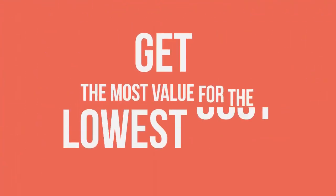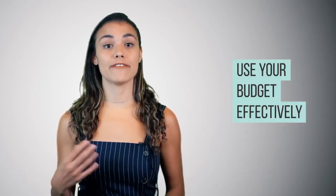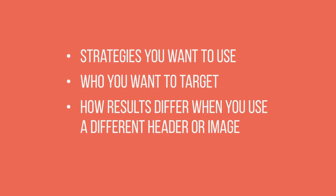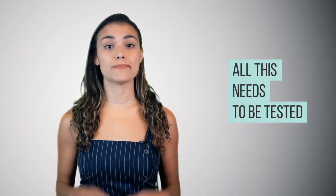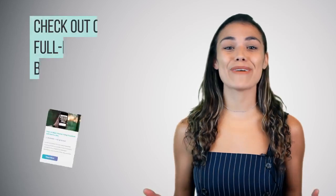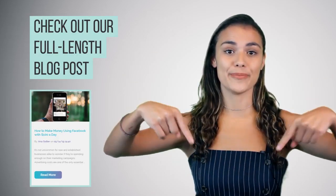Facebook is a great way to reach more customers, but the point of using them is to get the most value for the lowest cost — and it might take some time to figure that out. Use your budget effectively. Think about the strategies you want to use, who you want to target, and how your results differ when you use a different headline or image. All this needs to be tested to find what works best for your business. Love our videos? Subscribe to our YouTube channel for more social media marketing tips. And if you'd like to learn more about Facebook advertising, you can read the full length blog in the description below. Thanks for watching.